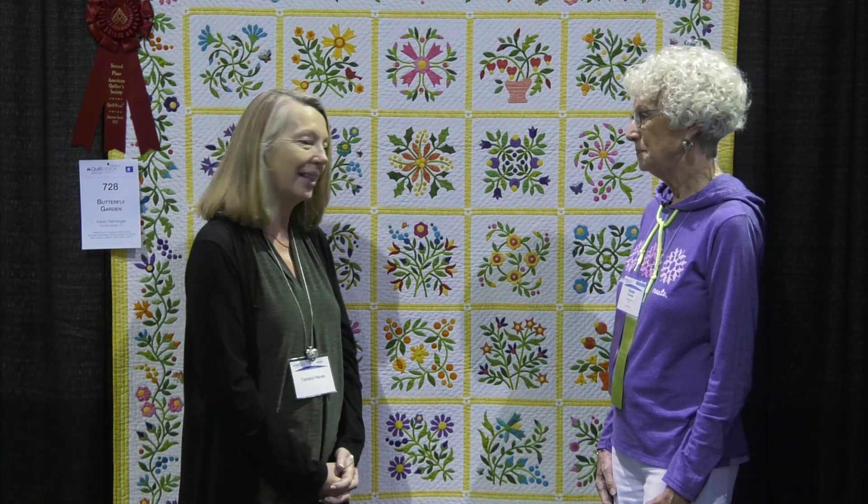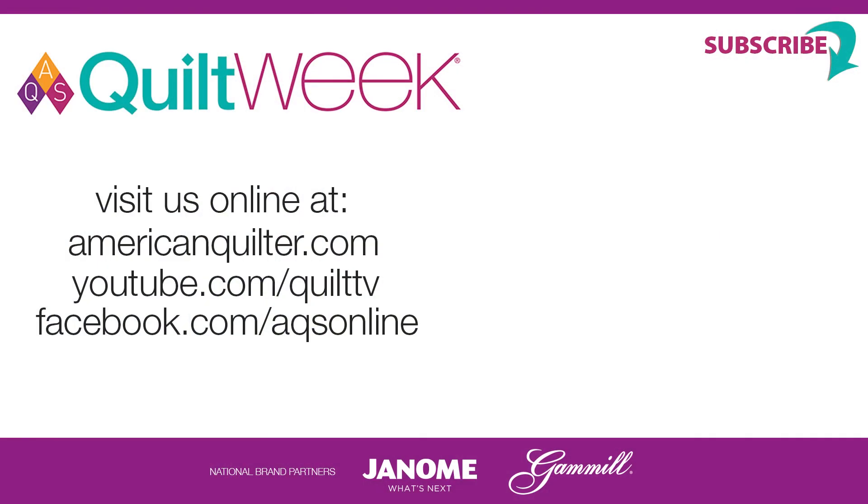Thank you so much for spending a few minutes with us. I hope you've been inspired — if you've never entered a quilt before, you too could be like Karen and win on your first entry into a quilt contest. It's an easy process. We hope you've enjoyed our discussion and are inspired to enter your quilt into a future Quilt Week near you.